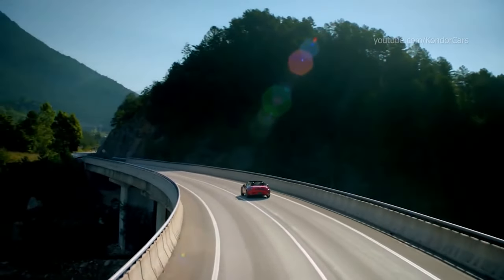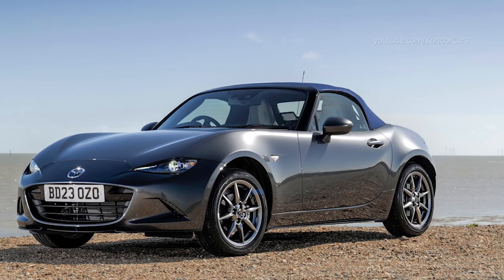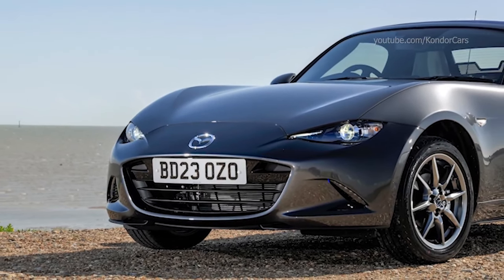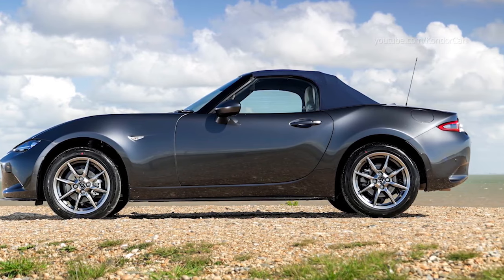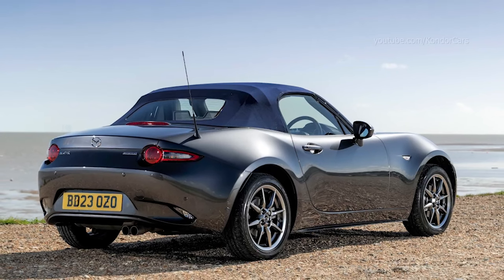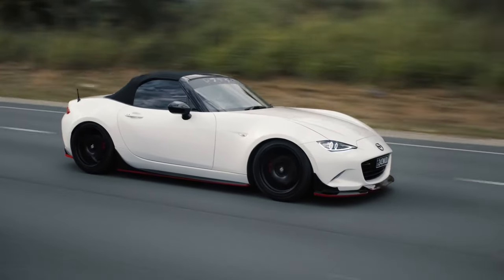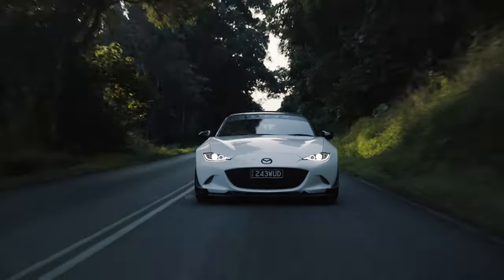The heart of the Mazda MX-5 Miata has always been its exceptional driving dynamics, and the 2024 model continues to deliver on that promise. Under the hood, the Miata is powered by a spirited 2.0-litre four-cylinder engine, which produces an exhilarating amount of power while maintaining impressive fuel efficiency. The engine is paired with either a 6-speed manual transmission or an available 6-speed automatic with paddle shifters. One of the key highlights is its near-perfect weight distribution, achieved through careful engineering and lightweight construction, coupled with a well-tuned suspension and responsive steering, resulting in exceptional handling and nimble cornering capabilities.